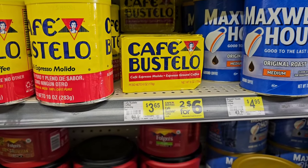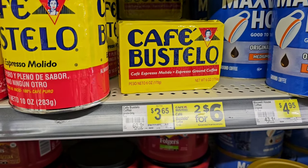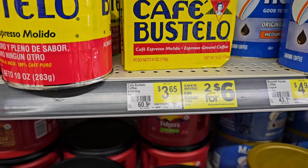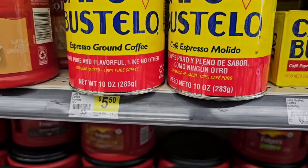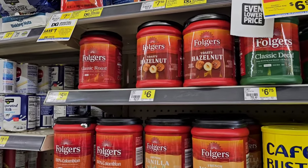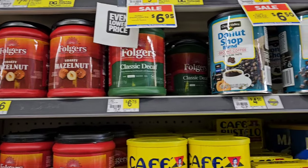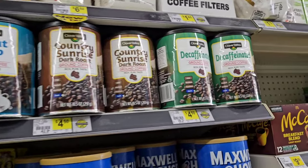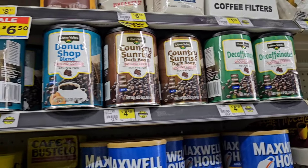They have the classic roast Clover Valley for $8.50 and then $10.20 for Maxwell House — 30.6 ounces. Somebody was saying they sold Café Bustelo in the brick at Dollar General. They do, but it is six ounces — not the 10-ounce ones we're used to. They are two for $6, but $3.65 regular price. Then they have the ground cans here for $5.50. They have the smaller cans of Folgers — one's $6, the classic roast $5.50, and the decaf for $6.75. The Clover Valley decaf was said to be pretty decent — $4.50 for all of those.